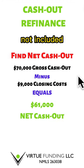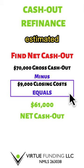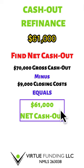Here's what's not included in most videos: $70,000 is the gross cash out amount minus estimated closing costs of $9,000, which equals a net cash out of $61,000.